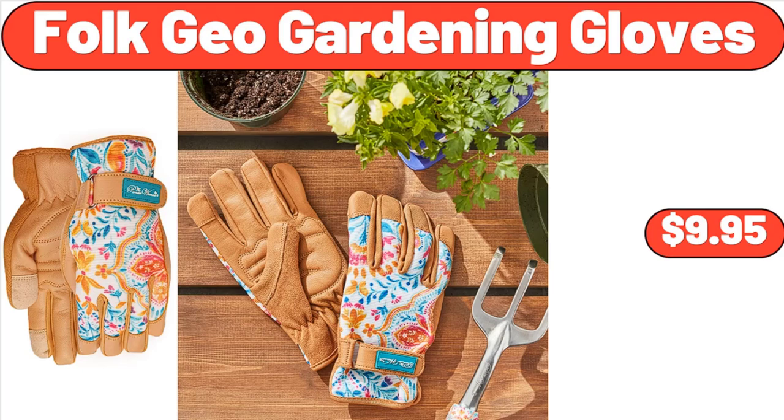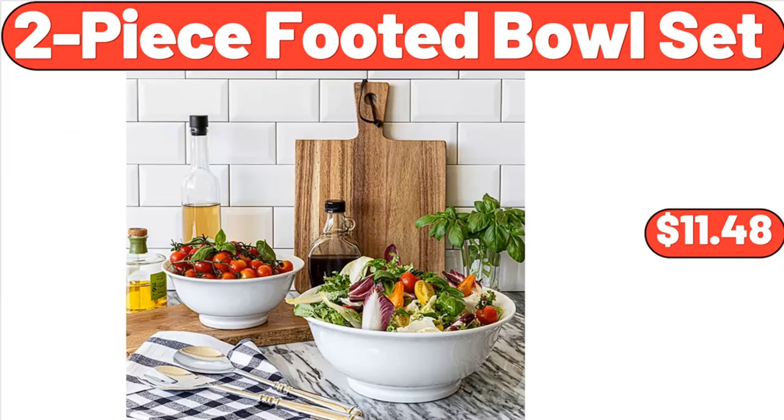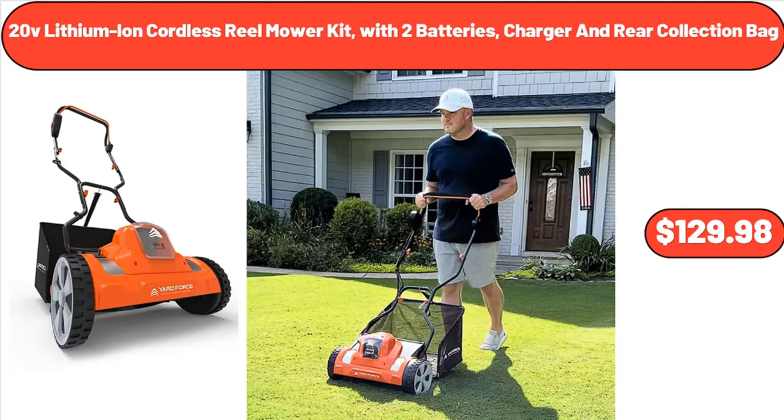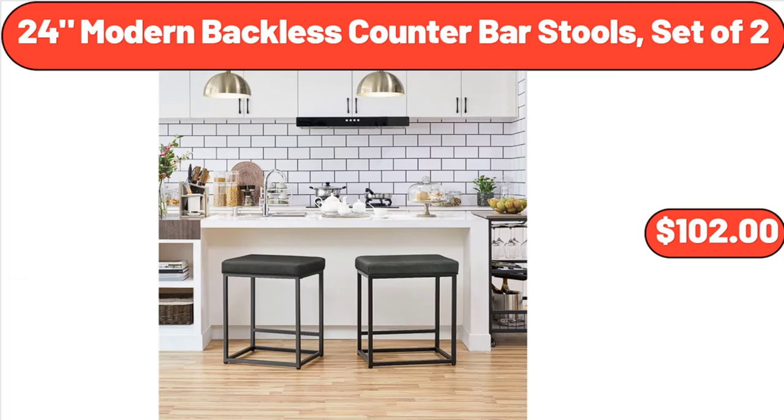Folk Geo Gardening Gloves, $9.95. 2-Piece Footed Bowl Set, $11.48. Mini Bundt Cake Maker Machine, $17.98. 20V Lithium-Ion Cordless Reel Mower Kit with 2 Batteries, Charger and Rear Collection Bag, $129.98. 24 Modern Backless Counter Bar Stools Set of 2, $102.